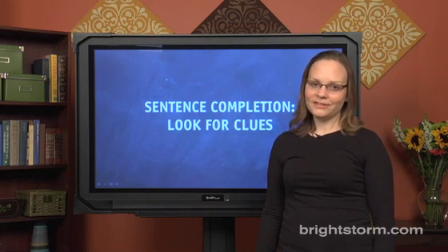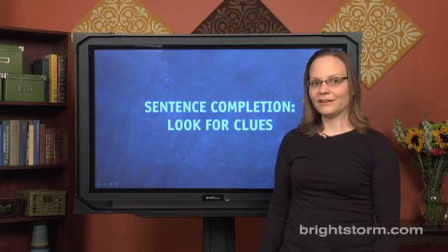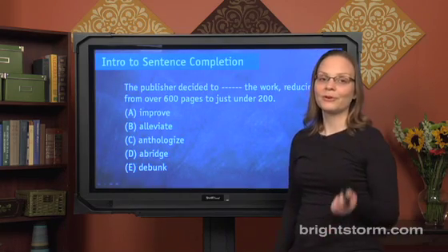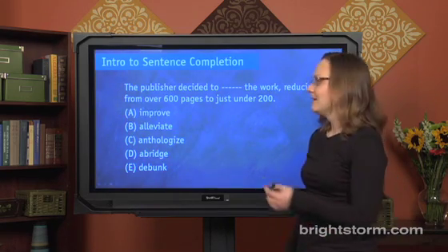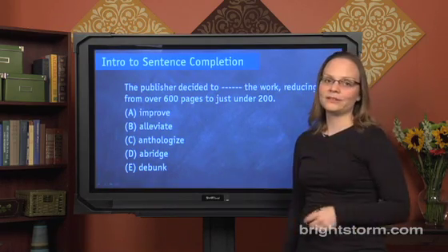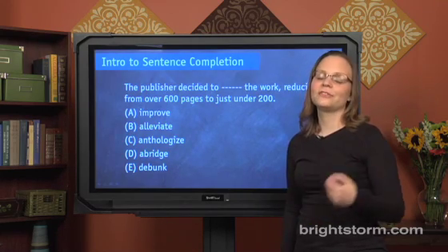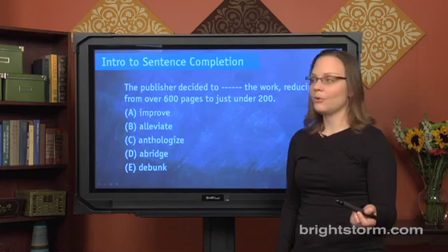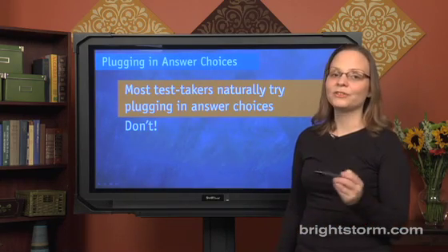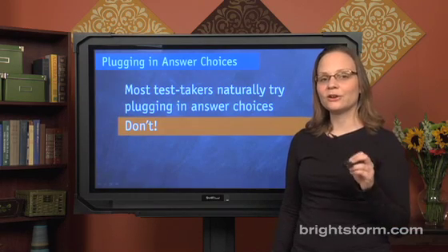We're going to talk about sentence completions, and we're going to break this down into three separate steps. The first one is looking for clues. Before we get started, we should remember what a sentence completion looks like — it's a sentence with a word missing, or sometimes more than one word, and a bunch of answer choices that could potentially fill in the blank. What we're going to do is not what most people naturally do, which is trying to plug in the answer choices. You don't want to do that. Instead, we're going to look for clues.